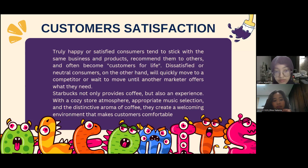Starbucks not only provides coffee but also an experience, with a cozy store atmosphere, appropriate music selection, and the distinctive aroma of coffee. They create a welcoming environment that makes customers comfortable. The next section will be explained by Zafira.